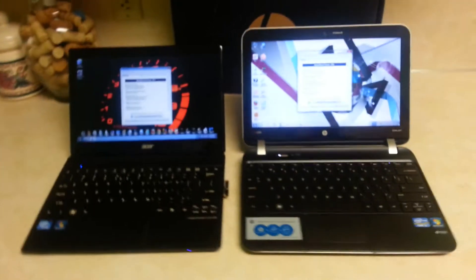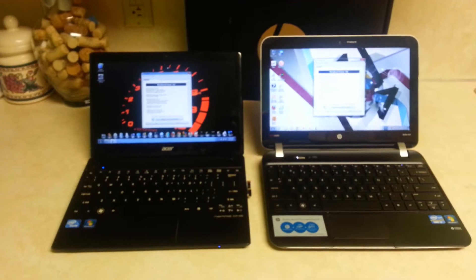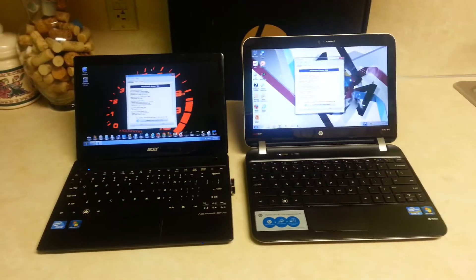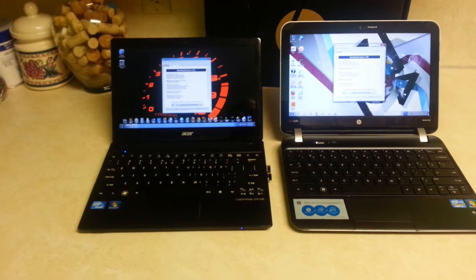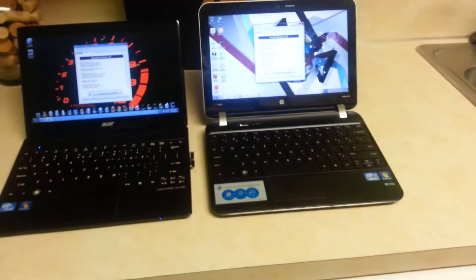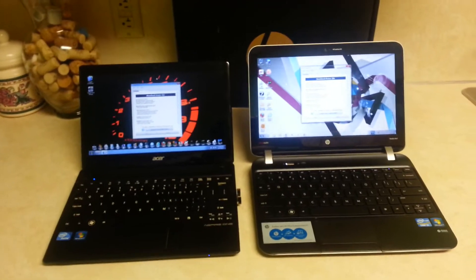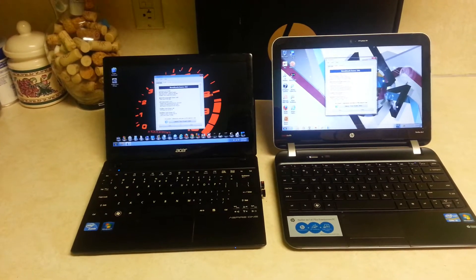Both computers have similar specs. They both have 1.40 GHz dual core processors, they both have 3 USB 2.0 ports, they both have HDMI. The Acer doesn't come with Bluetooth but I got an adapter, the HP comes with Bluetooth. They both have a 500GB hard drive. The HP Pavilion comes with 4GB RAM, the Acer came with 2 and I upgraded to 8.